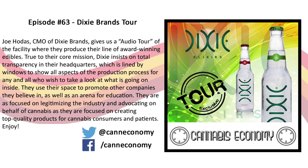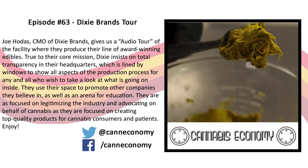It's the Dixie Elixirs Tour. Joe Hodes brings us through the facility and shares the unique way that they're looking at things — by way of transparency. A lot of windows into each room to make sure that you can see everything. Make sure to flip through the photos that we've provided as we bring you through the tour.